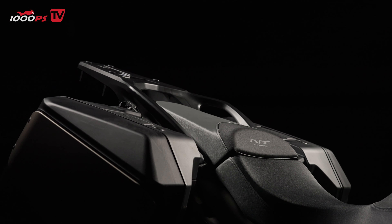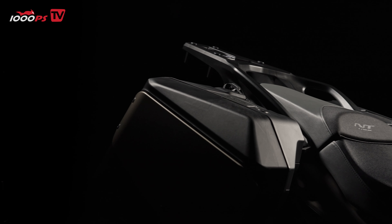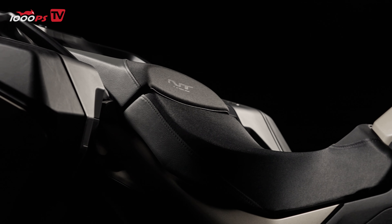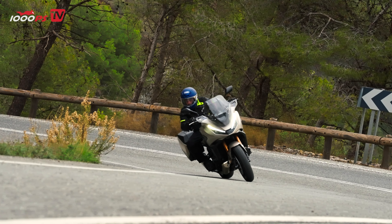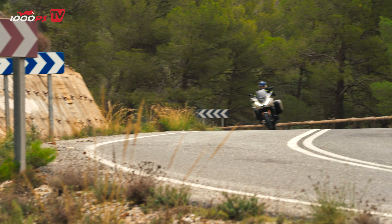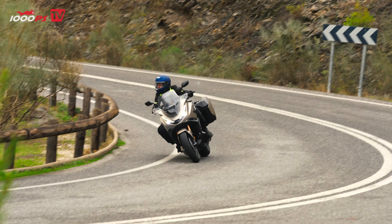Touring bikes are all about comfort and the NT1100 delivers in spades. Honda has made significant improvements to the ergonomics, starting with the seat — it's now more cushioned and has a rounded profile offering better support, especially on longer rides. If you're around 5 feet 8 inches, you'll find the seat height of 32.3 inches (820 millimeters) very accessible, but the design also caters to taller riders and those who plan to ride with a passenger. With a well-placed handlebar and plenty of legroom, you can ride for hours without feeling cramped or fatigued — perfect for long-distance trips or even your daily commute.